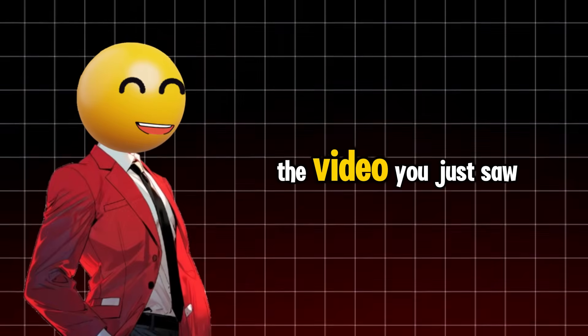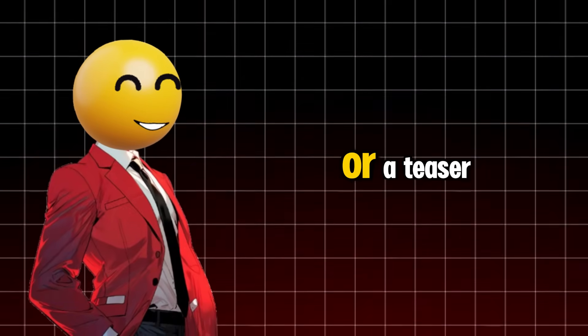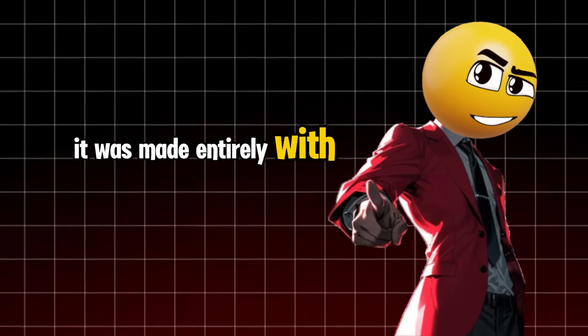Crazy, right? The video you just saw wasn't a movie trailer or a teaser. It was made entirely with AI.